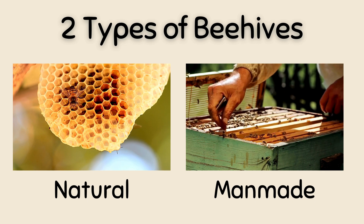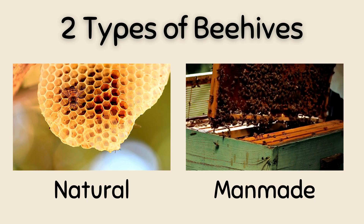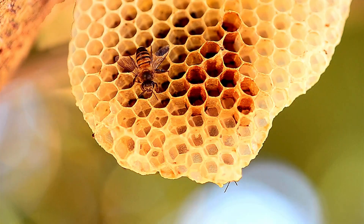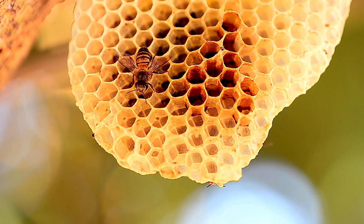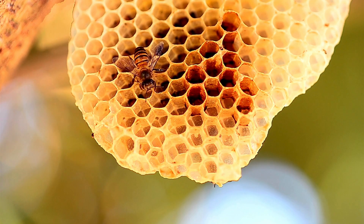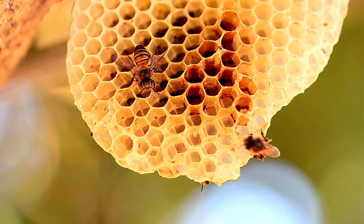Honey bees live in hives. There are two types of hives: natural and man-made. Natural hives are built by bees from natural materials found in the environment. Natural beehives are normally found in the wild, but sometimes bees build their hives in places around our houses or yards. Natural beehives can vary in structure depending on things such as the size and shape of the place they are built.